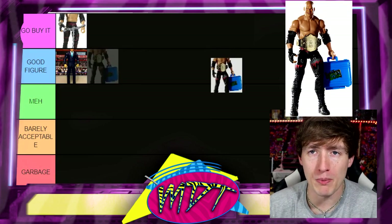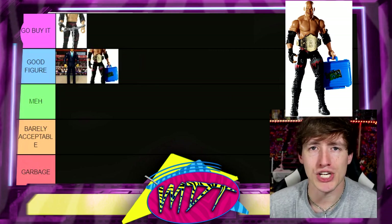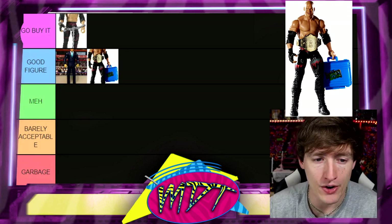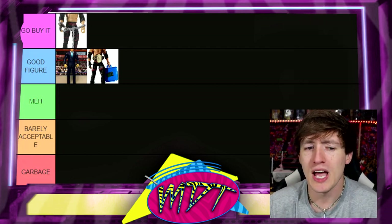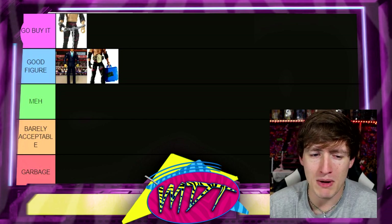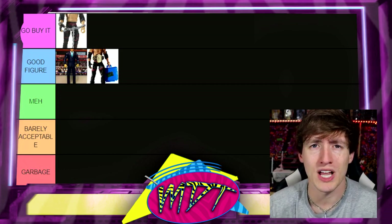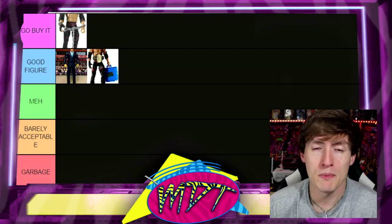Moving up to Elite 10 Kane. I personally like it, but for me it's a Good Figure. Great accessories — the gear is solid and a lot of people like this better than Elite 4. But for me, Elite 4 is better. Elite 4 comes with chains; Elite 10 comes with the Money in the Bank briefcase, but it's inaccurate because of the Big Gold title. Elite 10 is good — I understand wanting it in your collection — but Elite 4 edges it out.